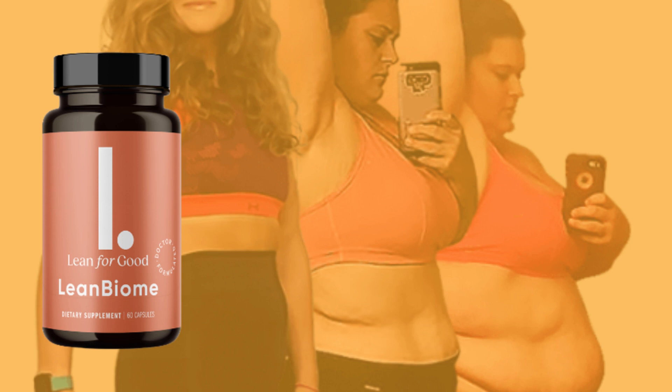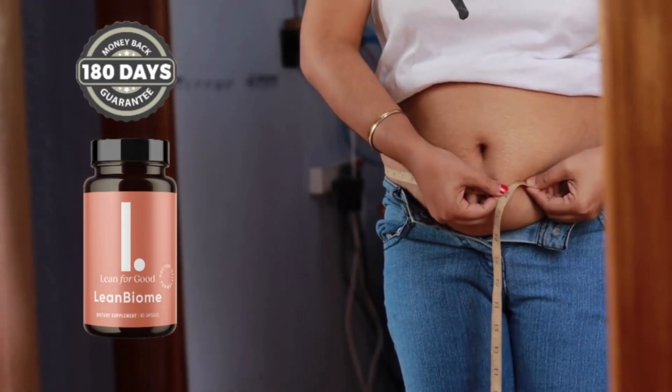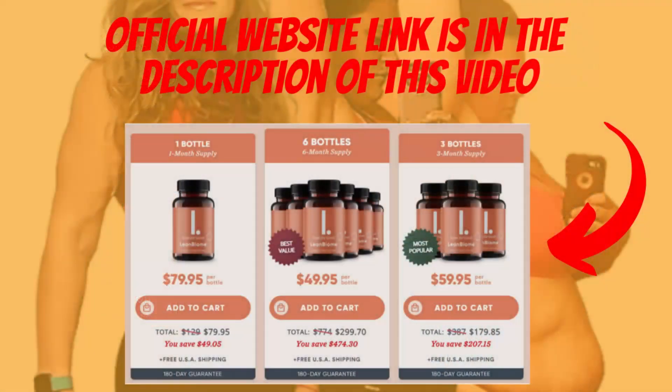I recorded this video first to tell you to be careful with the purchase site. The company offers free shipping and a 180-day empty bottle money-back guarantee. I want to emphasize that the product is only sold on the official website.